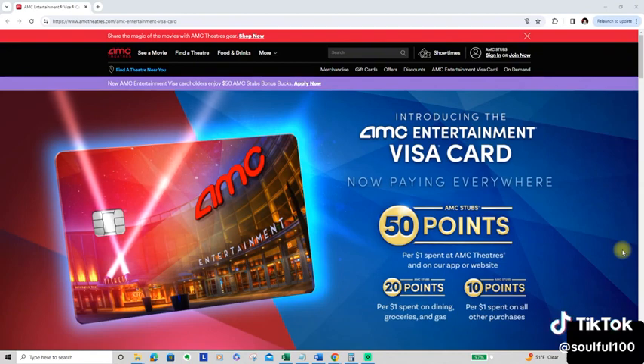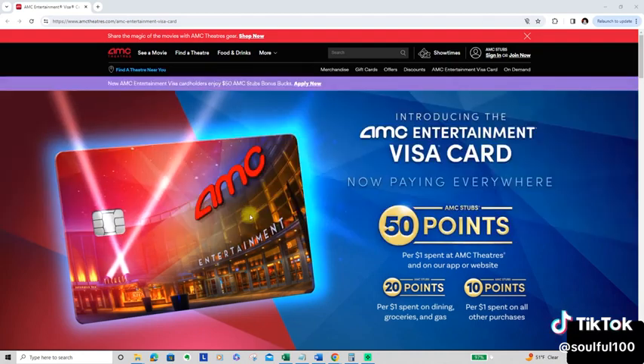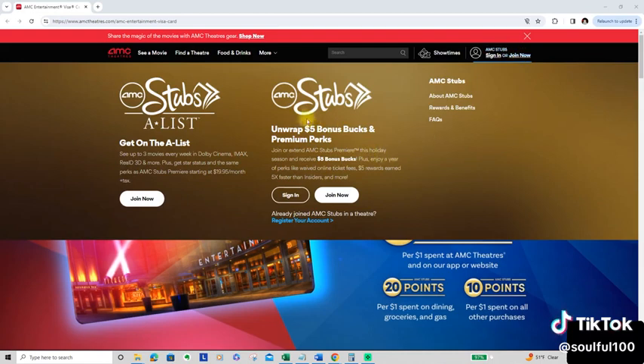In order to apply for the card, you have to be an AMC Stubs member — it is free. So just sign up for AMC Stubs. Right here you can see AMC Stubs, just join and you earn different things. But in order to apply for the card, you do need to sign up.